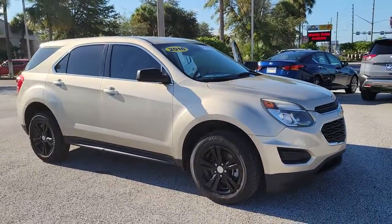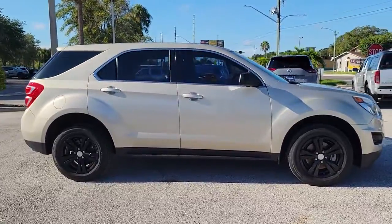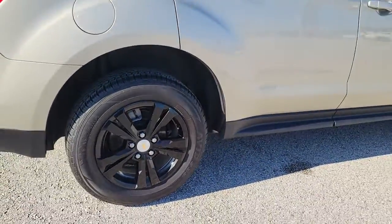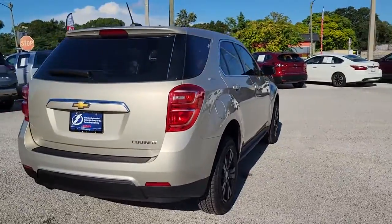You'll have love at first sight with the 2016 Chevrolet Equinox. With less than 80,000 miles on the odometer, this vehicle stands out from the rest. Whether you're on a family road trip or doing the daily drive, the Equinox is your go-to vehicle.